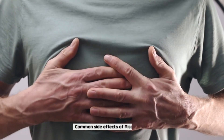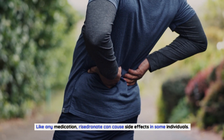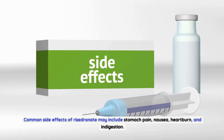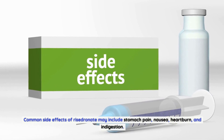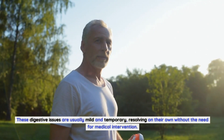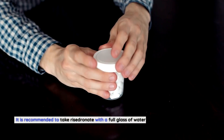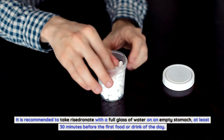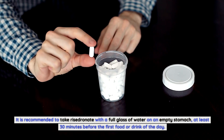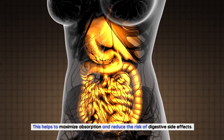Common side effects of Risedronate may include stomach pain, nausea, heartburn, and indigestion. These digestive issues are usually mild and temporary, resolving on their own without the need for medical intervention. It is recommended to take Risedronate with a full glass of water on an empty stomach at least 30 minutes before the first food or drink of the day, to maximize absorption and reduce the risk of digestive side effects.